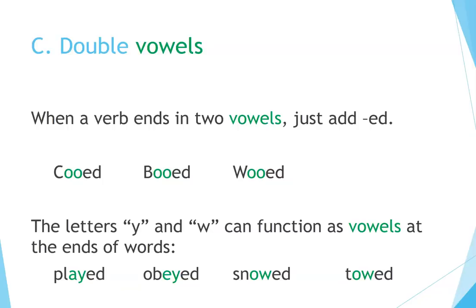Double vowels: when a verb ends in two vowels, just add -ed. Examples: pooed, booed, wooed. The letters Y and W can function as vowels at the ends of words: played, obeyed, snowed, toed.